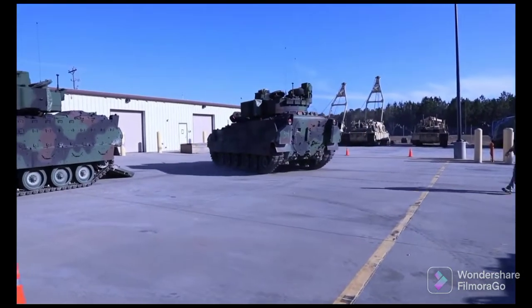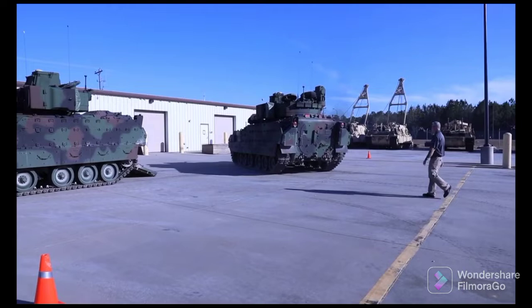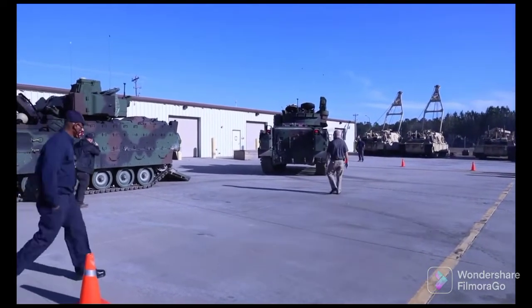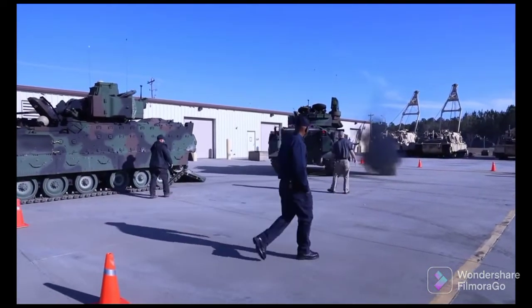As the vehicle has aged over the past decades, we've added additional armor onto it, so now we need to give it additional engine power in order to make it so we can keep up with the other units in the ABGT.